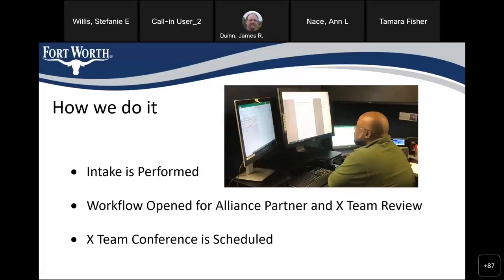Our process starts the same as downstairs — we receive a permit and perform intake. Deanna, our customer service rep, checks all the documents. If everything's in order, we open the workflow and the customer's 10 business day review begins. That workflow is opened for both the X team review and all of our alliance partners. We work hard to complete intake the day the customer applies, and if not, definitely by the next morning — no more than 24 hours.